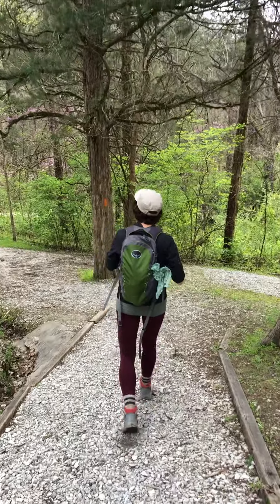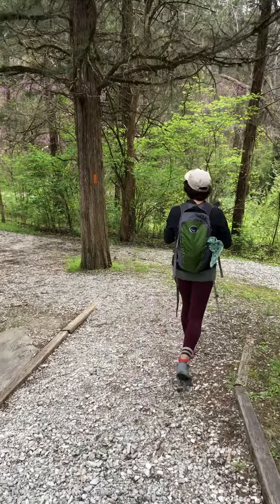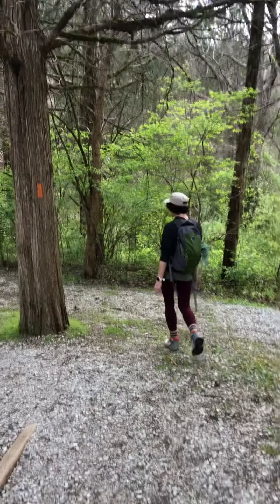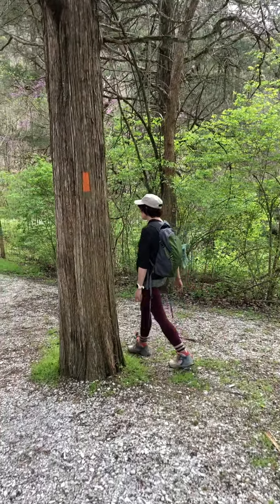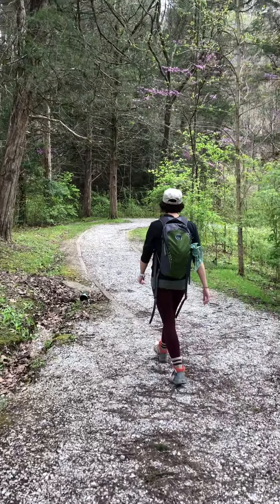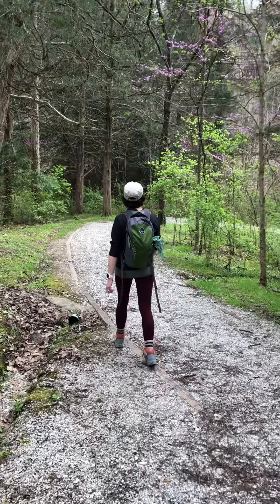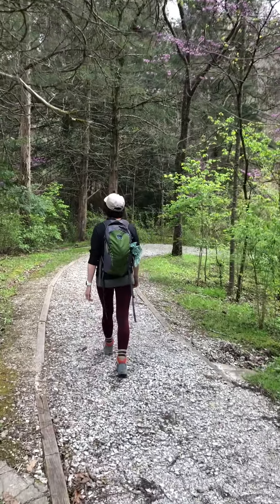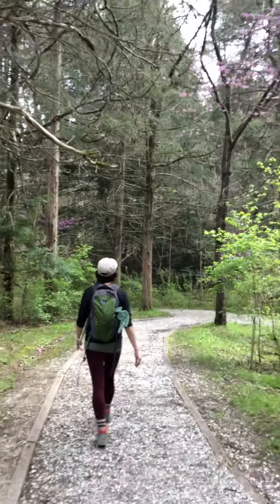So let's put everything back in the backpack — rain jacket just in case — and that's step five: go on your hike! We're going to load up, lock the car, and get started.